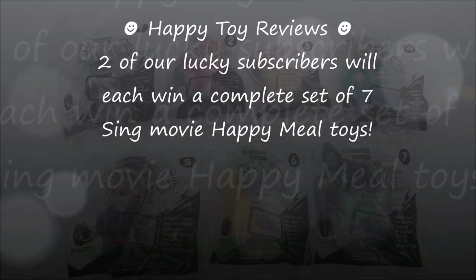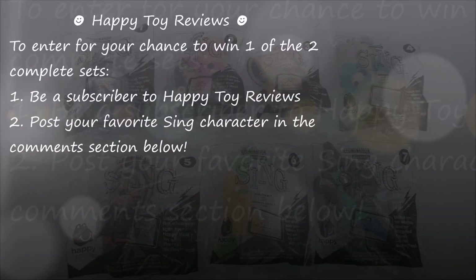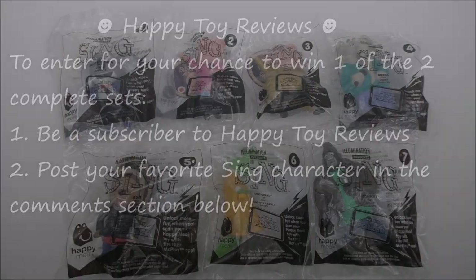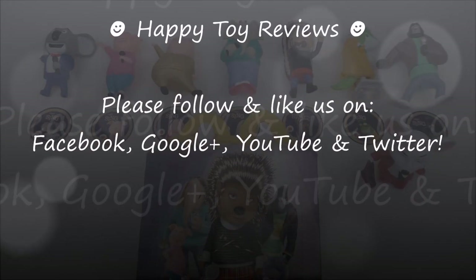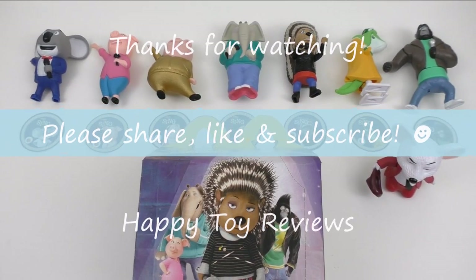Two of our lucky subscribers will each win a complete set of 7 Sing Movie Happy Meal toys. To enter for your chance to win, all you have to do is be a subscriber to our channel Happy Toe Reviews and post your favorite Sing character in the comment section below. To watch more fun Happy Toe Reviews, please click on the link in the description. Please follow and like us on Facebook, Google+, YouTube, and Twitter. We hope you enjoyed this review — please share, like, and subscribe, and thanks for watching!